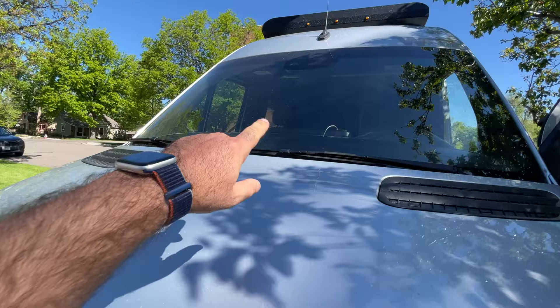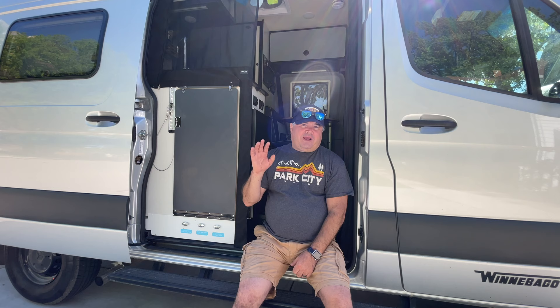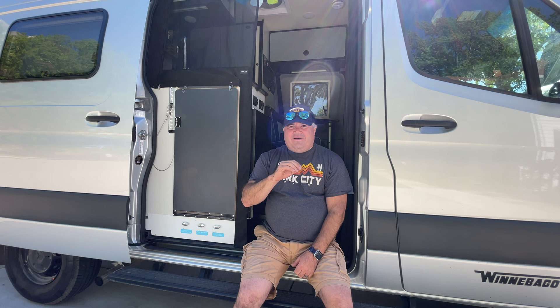Come along as I prep for my next renter coming tomorrow. The Revel is filthy after spending a week in Wyoming trout fishing. In this video I'm not going to break down operating costs or anything like that — if that's of interest to you, maybe I'll do a follow-up video, just let me know in the comments.